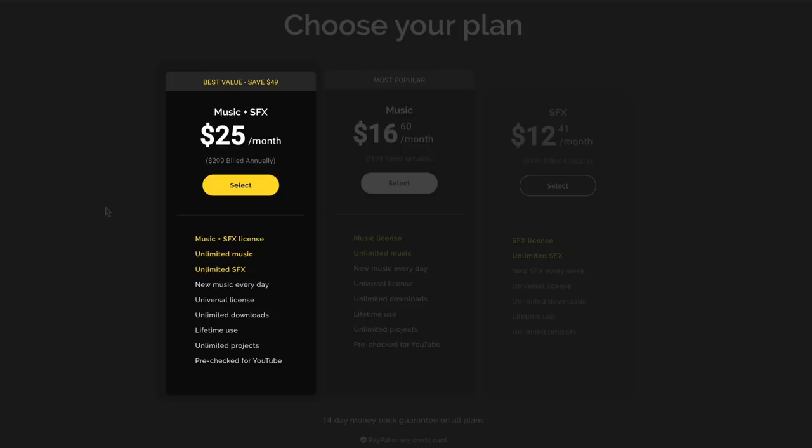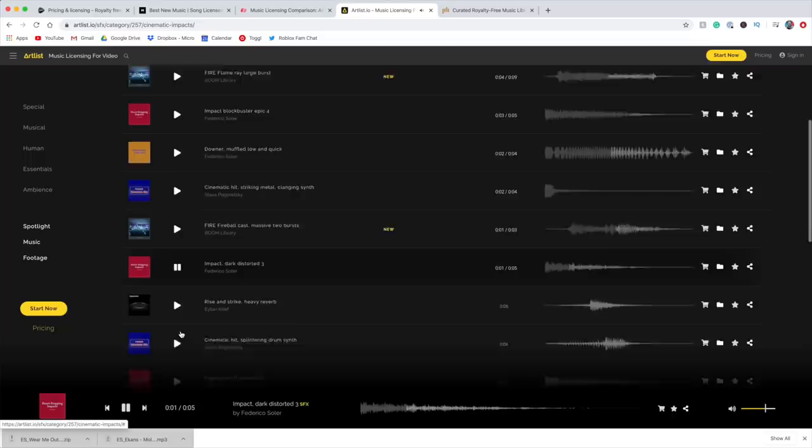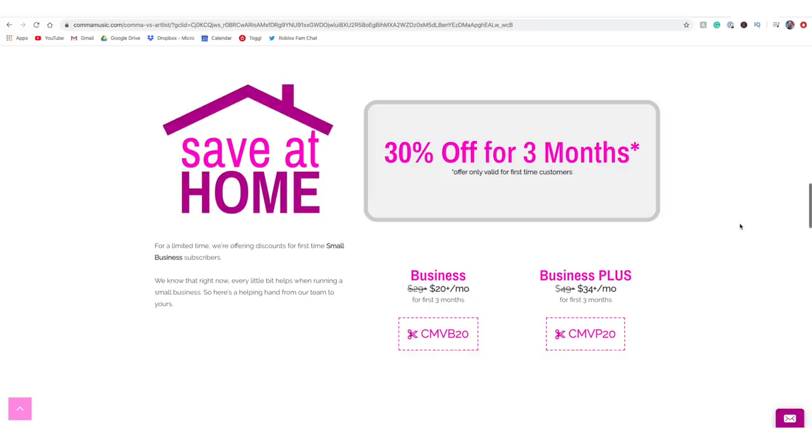Another awesome thing about Artlist is that if you're only interested in their sound effects and not the music, you can get their sound effects for $149 a year. Like the other sites, they have a large catalog with unlimited downloads. Unlike Musicbed, they have their songs pre-checked for YouTube monetization, so you're not gonna have any issues uploading your video to YouTube — you can post right away without waiting. While researching this list, I also found a site called Kama.com, and they claim to be about the same as Artlist but with better prices. I've never personally used either Artlist or Kama.com, but when I went to the website they really do have better prices, so definitely check out Kama.com if you're considering Artlist.